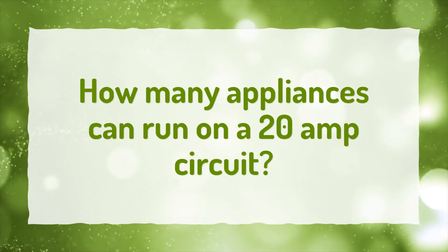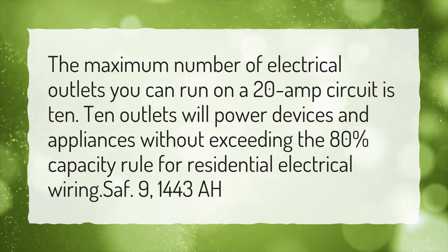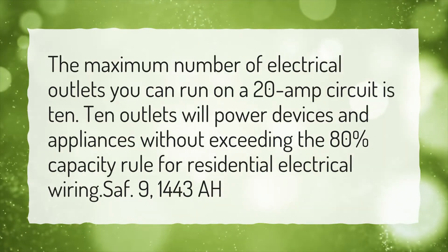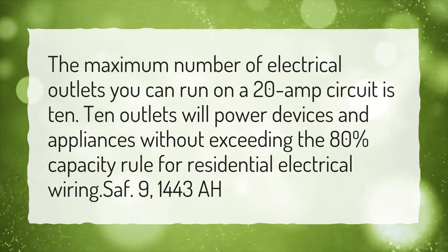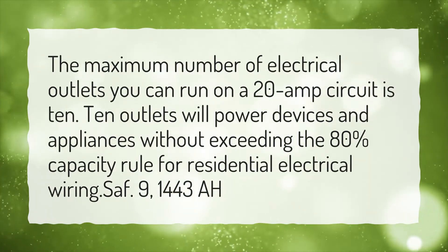How many appliances can run on a 20-amp circuit? The maximum number of electrical outlets you can run on a 20-amp circuit is 10. Ten outlets will power devices and appliances without exceeding the 80% capacity rule for residential electrical wiring.